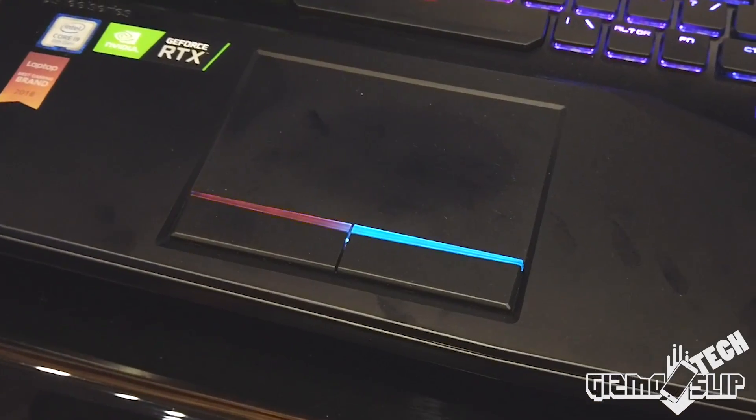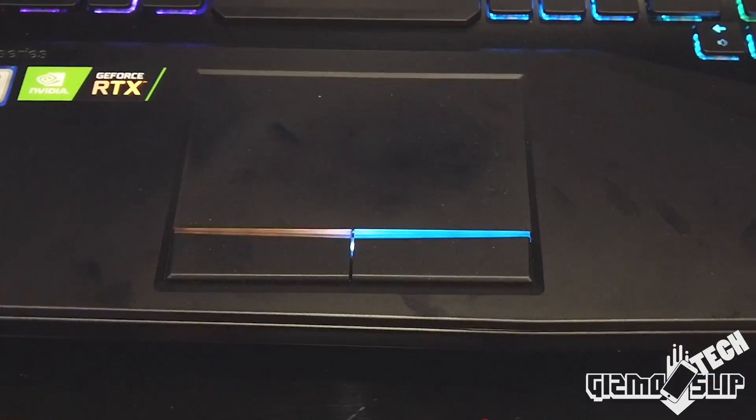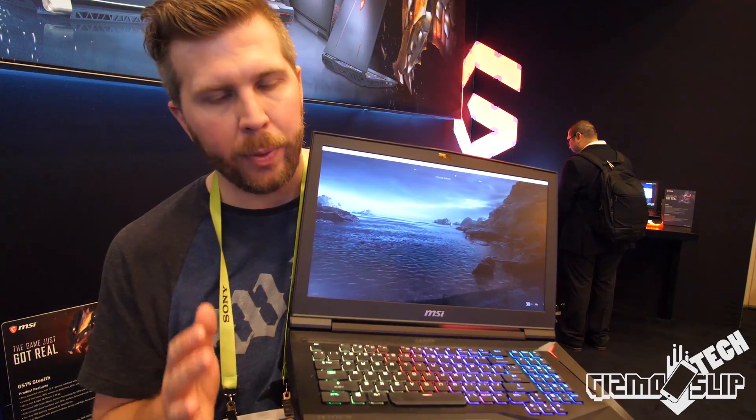The touchpad is very, very smooth. The touchpad has these cool light-up buttons right here — not quite as cool as the Alienware, where the whole touchpad lights up with color.